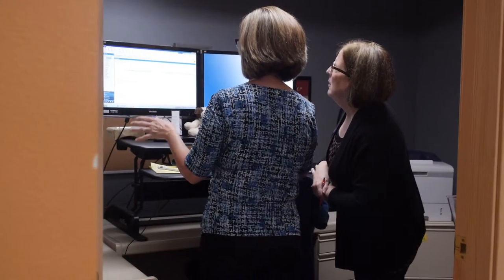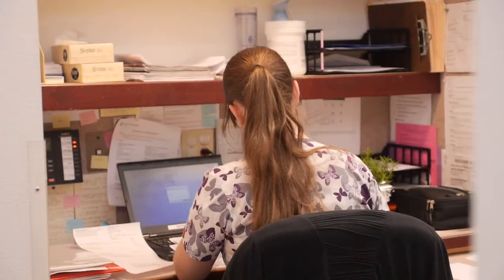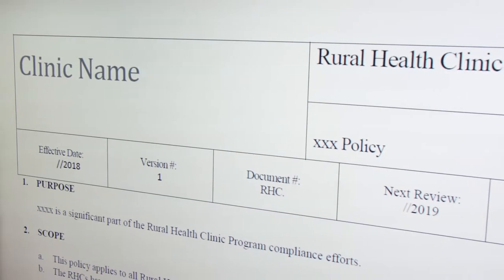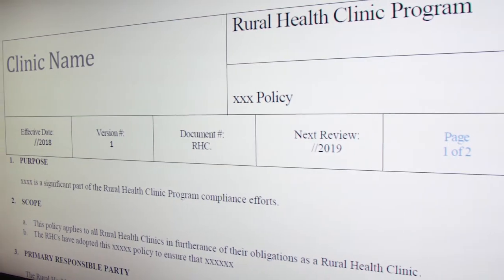We have our medical director look at it. We have our nurse practitioners look at it, we give it to our staff, and then we implement it. The process may change a little bit — we may change the process. And if we have to change the policy, we'll do that. But for the most part, it states what we're doing and then it reflects what we're doing in the clinic.